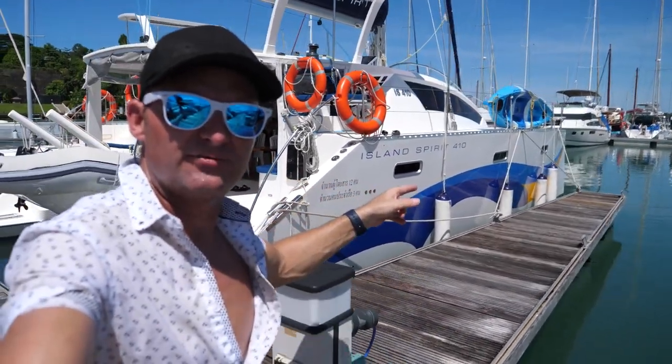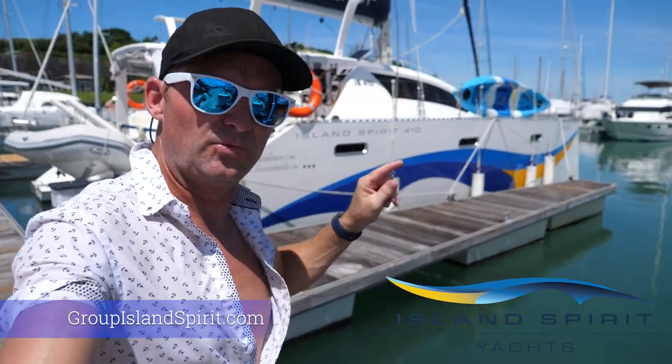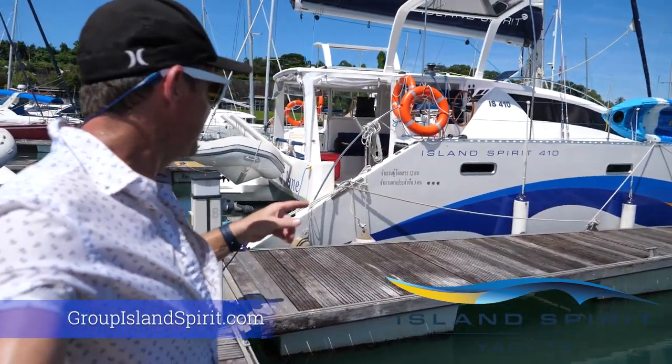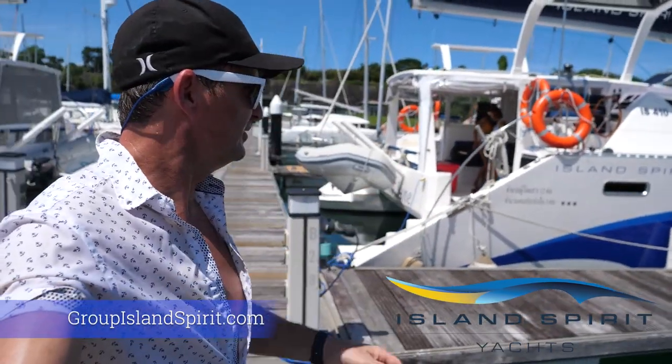This is an Island Spirit 410, a 41-foot-long catamaran. I believe this is a 2019 model. I've sailed on a sister ship over in Koh Chang before. They're made here in Thailand by Group Island Spirit — go to their website if you'd like more information. They are for sale here in Thailand.